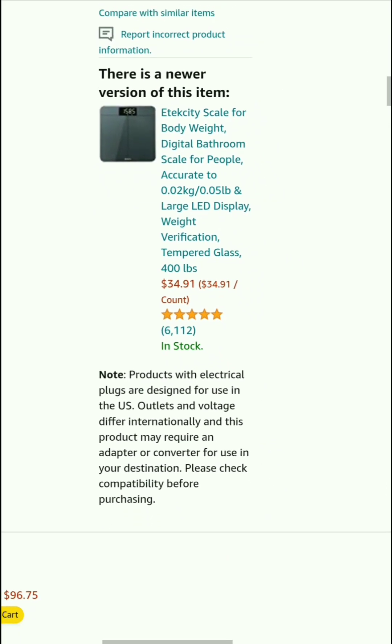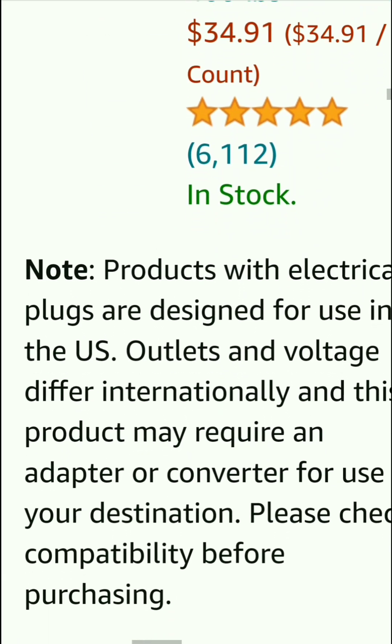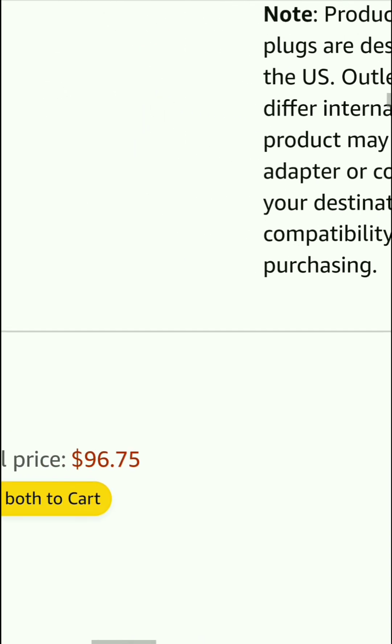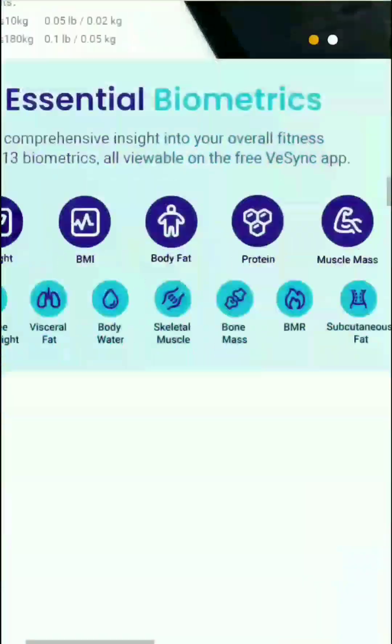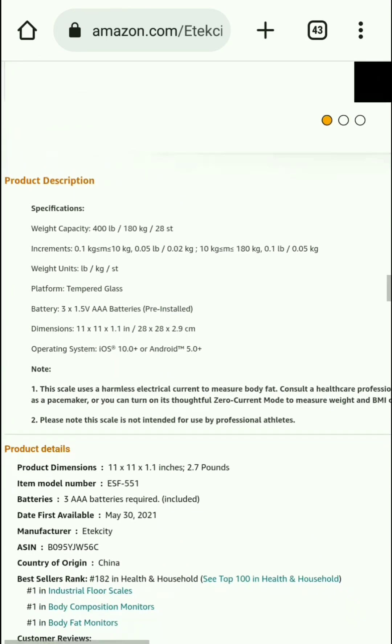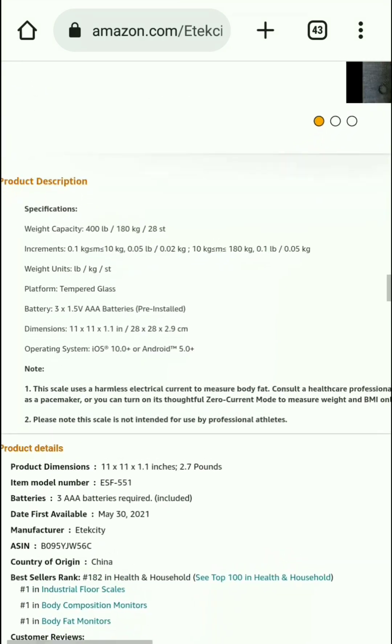If you're really interested in buying a smart scale, please go to the video description for more information and to purchase. And guys, if you like the video, please subscribe to the channel and click the bell icon for more best product reviews. Thanks for watching the full review.